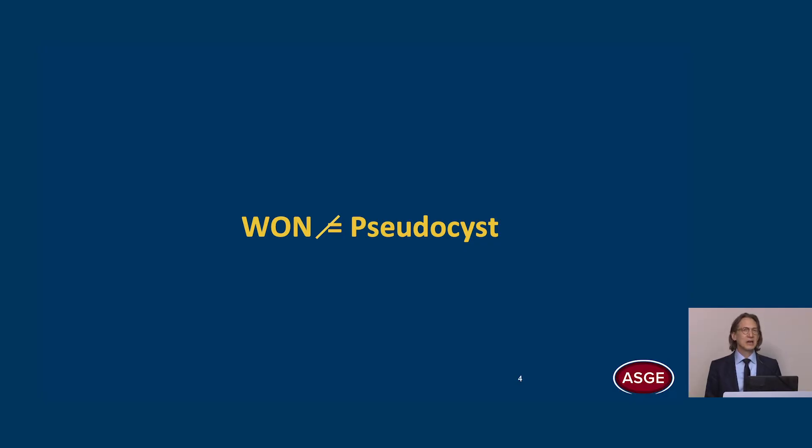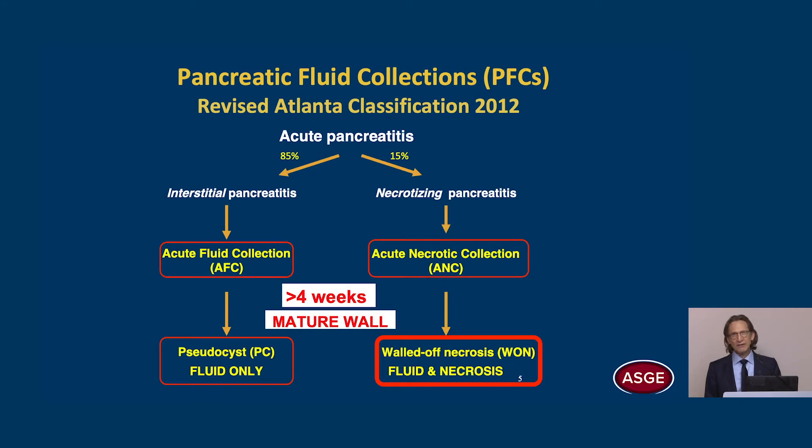A walled-off necrosis is not a pseudocyst, and even today the two often get confused. We should follow the revised Atlanta classification from 2012, which differentiates four types of pancreatic fluid collections. Acute fluid collections develop from interstitial pancreatitis, and if they persist for more than four weeks and develop a mature wall, they become pseudocysts. These contain fluid only.